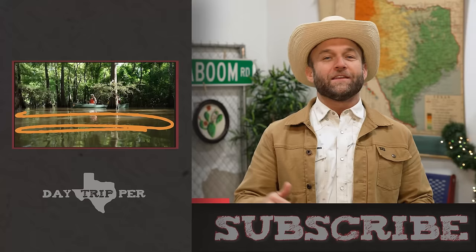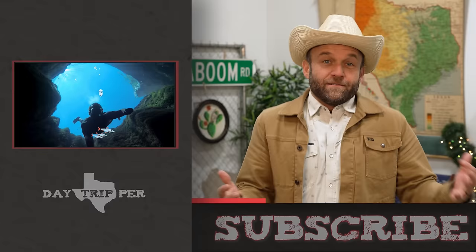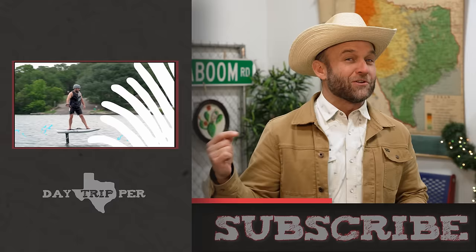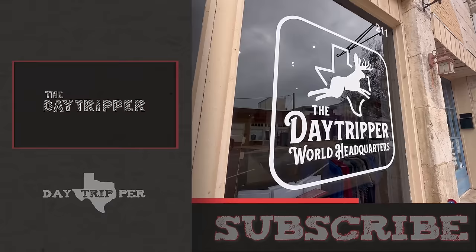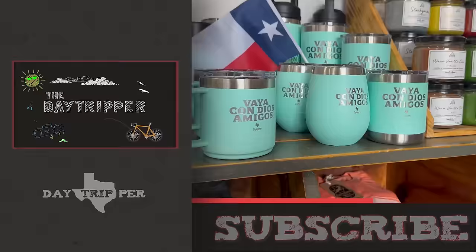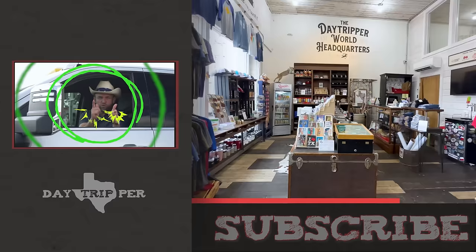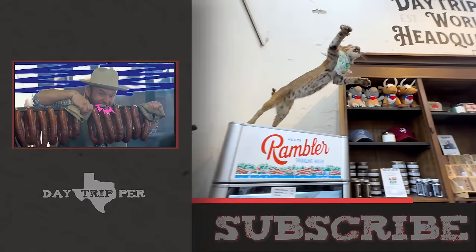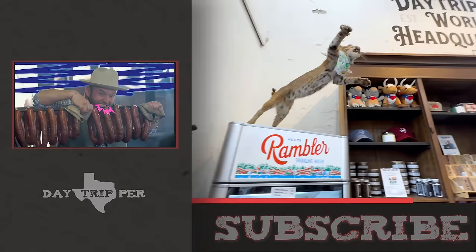Chet the Day Tripper here — thanks so much for tripping with us. Remember to like this video and subscribe to our channel so we can stay out there on the road and keep on tripping. Did we miss anything in this town? Leave us a comment and let us know — we love finding out about new stops with all your tips. And if you love epic Texas day trips, check our channel. Also, if you want some sweet Day Tripper merch or another cool Texas-made product, come see us in Georgetown at the Day Tripper World Headquarters, or shop online via the link in the caption.